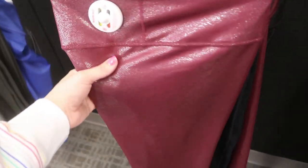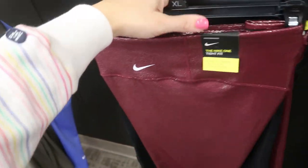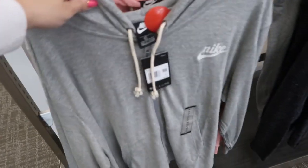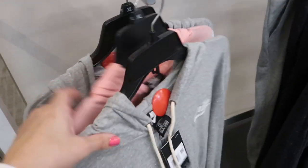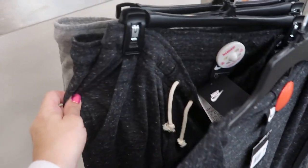In the workout section — I don't think I've ever been in here with you guys — these Nike pants are really cute. They're burgundy and really shimmery. They also have them in black. There are also some Nike zip-ups in a gray and charcoal gray, with matching joggers — it's a really cute set.